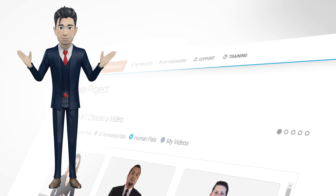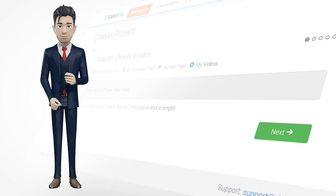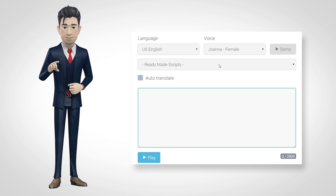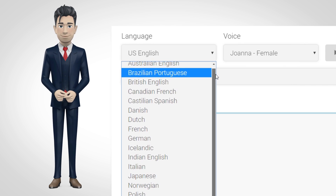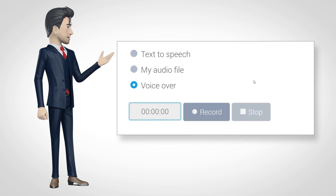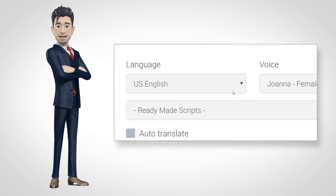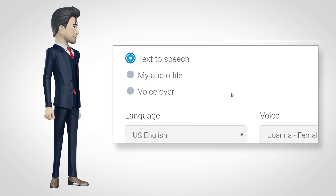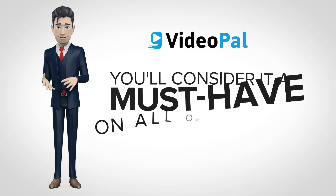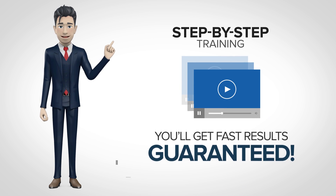Thanks, Todd. With VideoPal, you can choose from live human actors or 2D and 3D animated characters. You can even upload a video of anyone you want to become your avatar. You have full control over the voice, script, language, gender, and even accent of your avatar. Want to have your avatar speak with a British, American, or Australian accent? Not a problem. Thanks to our new generation lifelike text-to-speech technology, it's easier than ever to have a dynamic, attention-getting virtual representative on any site you want, even sites that you don't own. Once you see the power of VideoPal, you can rest assured of one thing — you'll consider it a must-have on all of your sites and sales funnels. And with our step-by-step training, you'll get fast results, guaranteed.